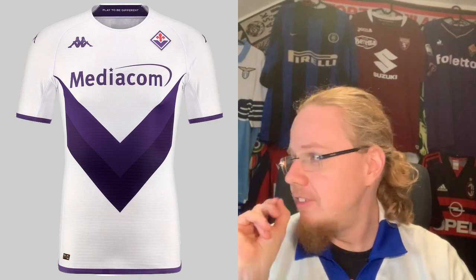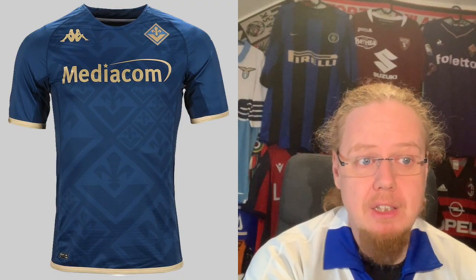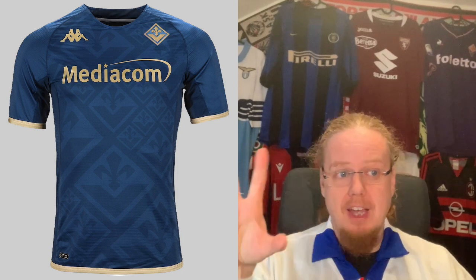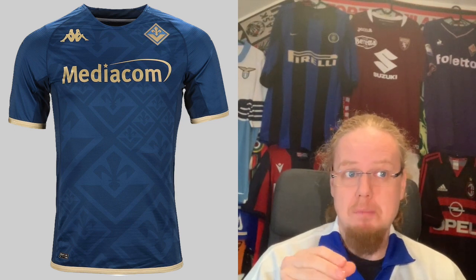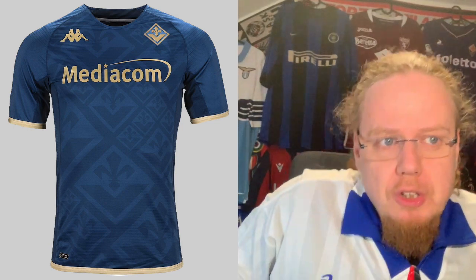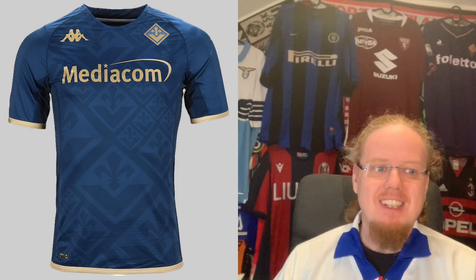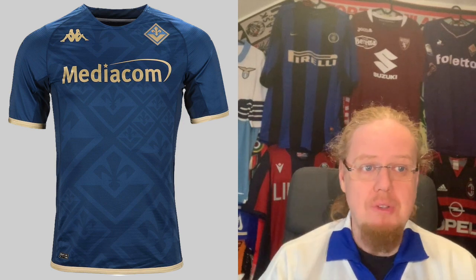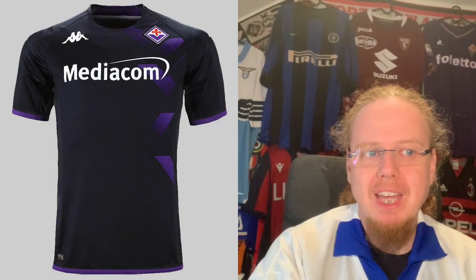Last season I got the Fiorentina third jersey, and I'd actually like to have this one too. Many people like the third jersey a lot — the crest takes center stage, tiled all over in different sizes, which is cool. The steely blue with gold is a nice combination, but it doesn't necessarily scream Fiorentina to me. In purple I think I would have gotten fully on board. It's still a really nice jersey — I'll give it also eight stars, with a slight preference for the home jersey.